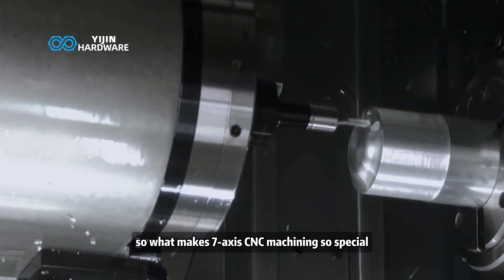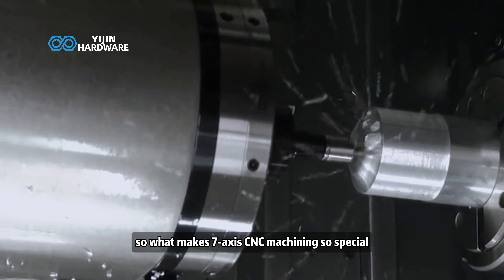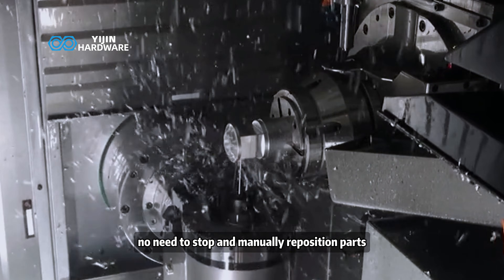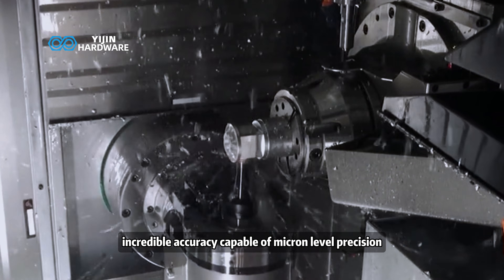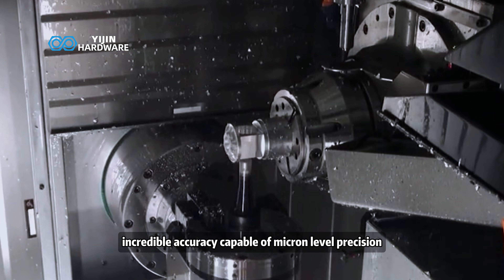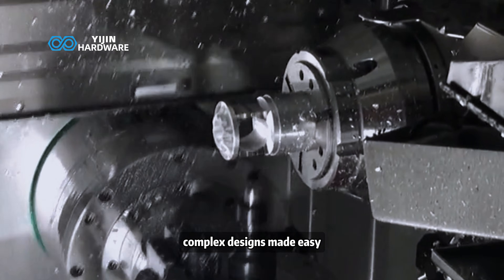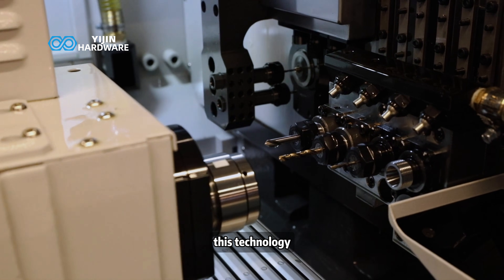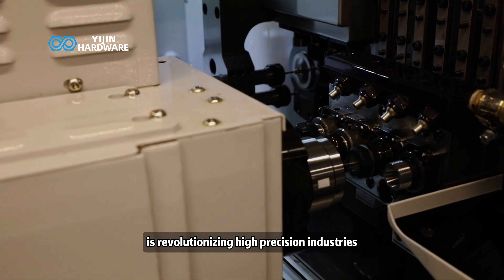So what makes 7-axis CNC machining so special? One-step machining — no need to stop and manually reposition parts. Incredible accuracy, capable of micron-level precision. Complex designs made easy, perfect for intricate and multi-surface parts. This technology is revolutionizing high-precision industries.